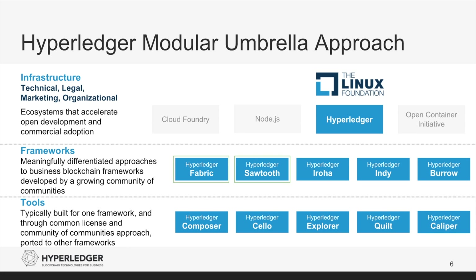Hyperledger Iroha was contributed by Soramitsu, Hitachi, NTT Data, and Kolu. It is a blockchain framework written in C++ with an emphasis on mobile application development. Hyperledger Indy was contributed by the Sovereign Foundation. It is focused on identity rooted on the blockchain, specifically self-sovereign identity, which allows individuals to take back ownership of their personal information. This is done via verifiable claims that utilize zero-knowledge proofs to provide information about you without providing the underlying data. A typical example is proving you are over 21 — rather than handing over a driver's license with your name, address, and date of birth, a verifiable claim provides an attestation that can be verified without exposing that underlying information.